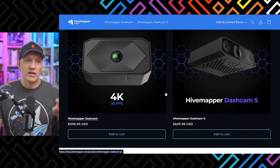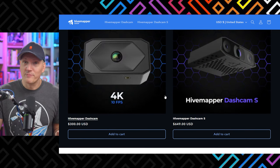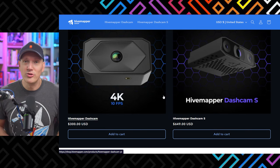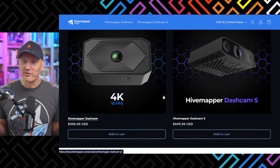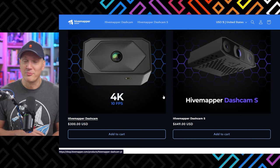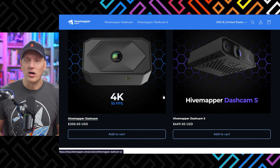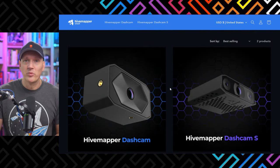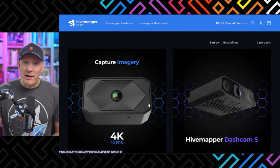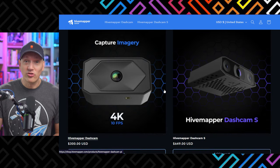If you want to jump into this, there is an affiliate link in the description — it's not a sponsored video, I just like it. There's also a coupon code for 10% off to help you hit break-even faster. So that's HiveMapper, which I think is super cool and clearly the most profitable one on this list.